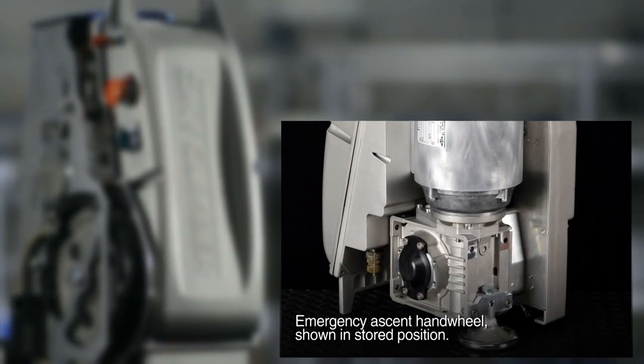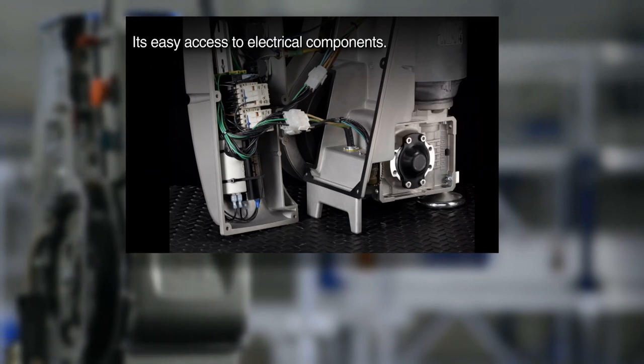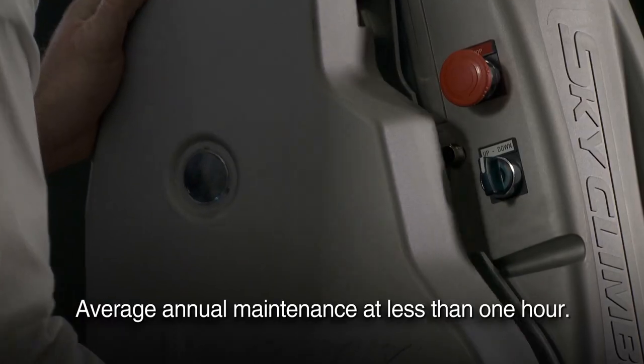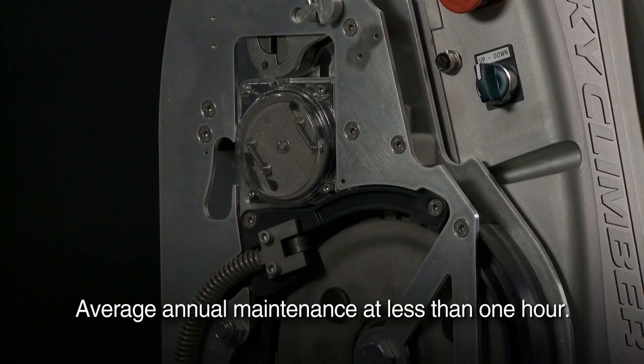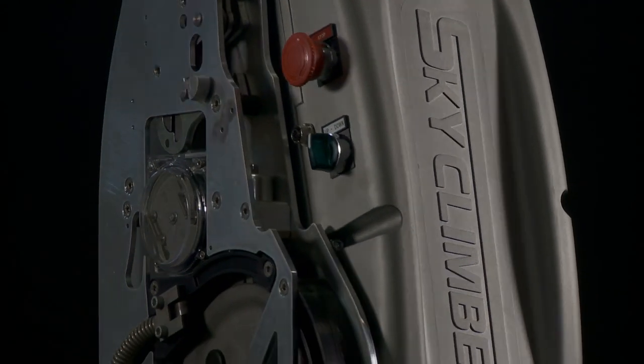Its emergency ascent handling. Its easy access to electrical components. And its fewer wear parts. With average annual maintenance at less than one hour, LNX will hoist your profitability while driving down your operational costs.